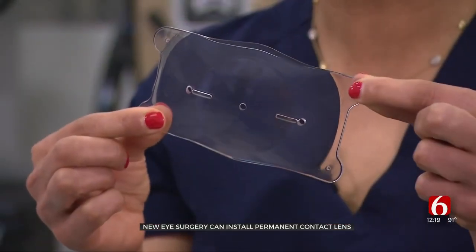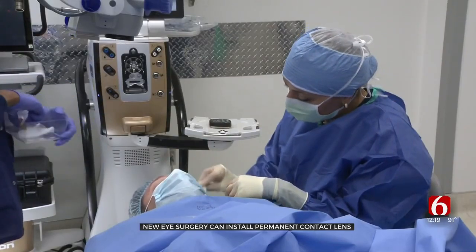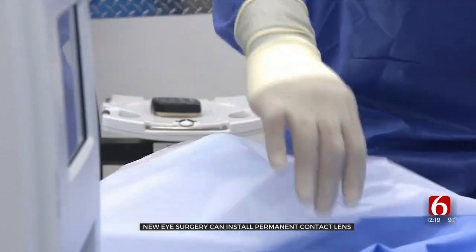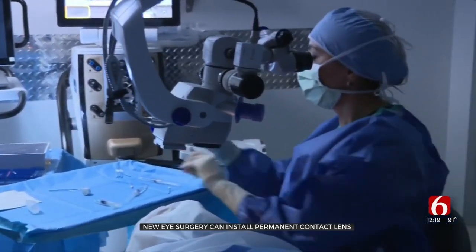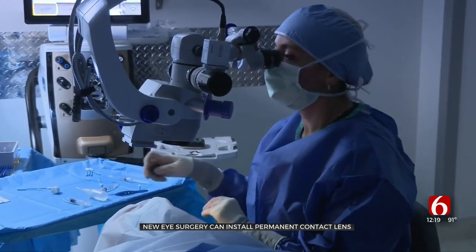The Evo ICL is a permanent implantable contact lens that's placed in the eye, instead of a contact lens that you wear on the surface of the eye where you have to constantly take out and put back in. Dr. Netta Shammi is an ophthalmologist with the Maloney Shammi Vision Institute. She says the procedure is ideal for treating myopia, otherwise known as nearsightedness, and offers an alternative to LASIK surgery, which works by changing the anatomy of the eye.